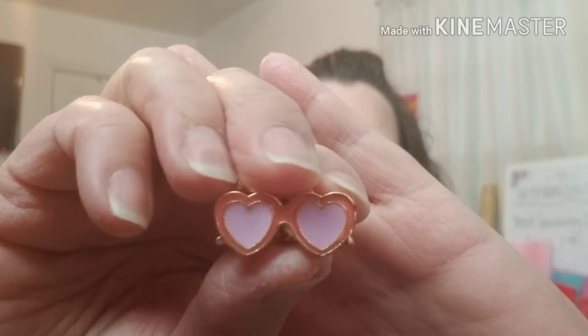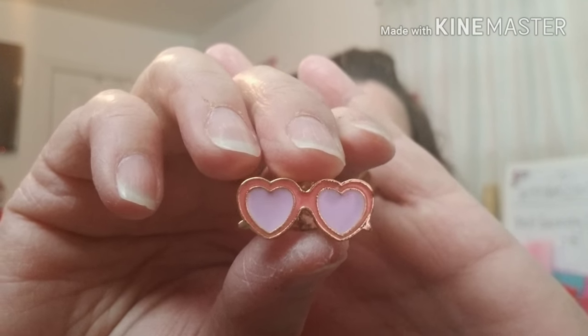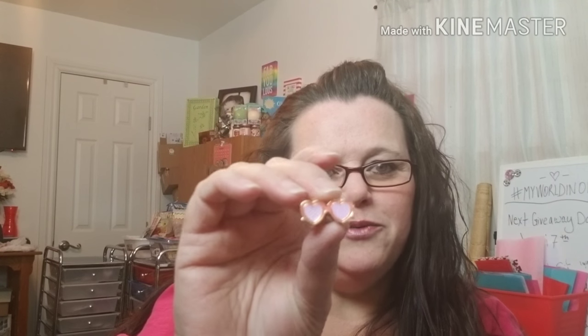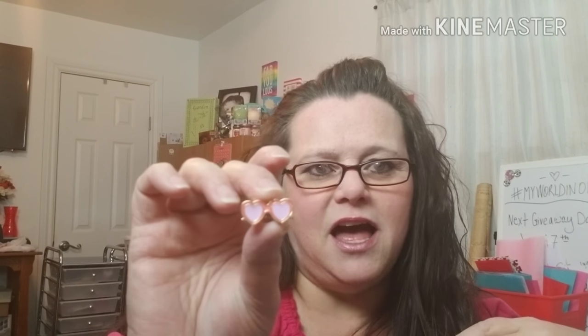The next thing I got in here is a cute little lapel pin. It has their logo — it's the little heart glasses. If you look on their box, that's their logo. They did send me this little lapel pin with their logo, and a lot of the llamas have these eyes, so I always say that's llama eyes.